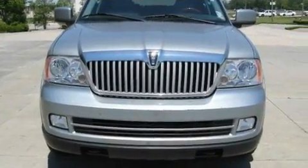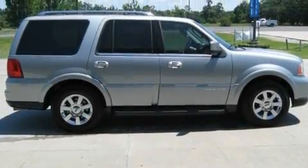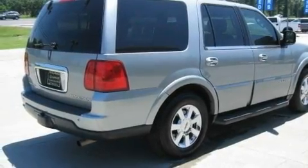Top features include the adjustable driver pedals. They allow you to tailor the position of the foot pedals, moving them closer and higher to perfect your control over the vehicle.